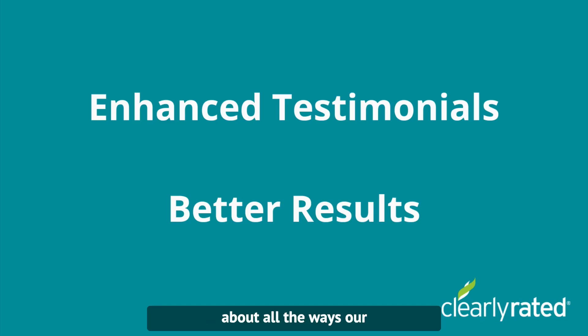We're incredibly excited about all the ways our new testimonial capture will enhance the ROI of your survey program and provide more consistent, high quality social proof of the excellent service you provide to your customers.